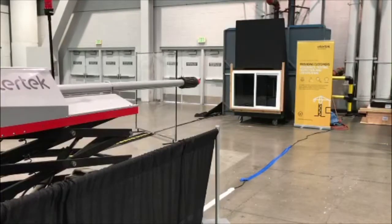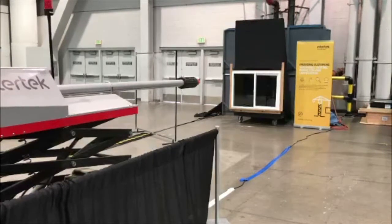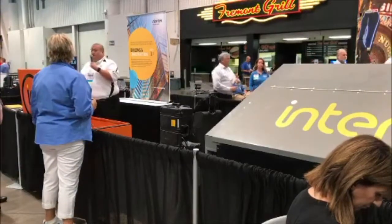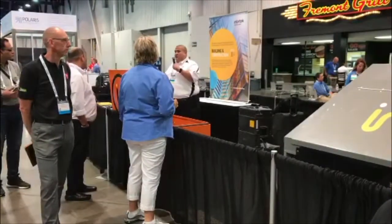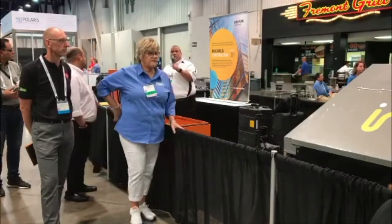Good afternoon. My name is Jose Colon. I am with Intertech. I'm a regional sales director for Intertech. Intertech is a global company that does assurance, testing, inspection, and certification for many different industries. Our division is Intertech Building and Construction, and we do testing, inspection, and education on building products and also for construction projects.